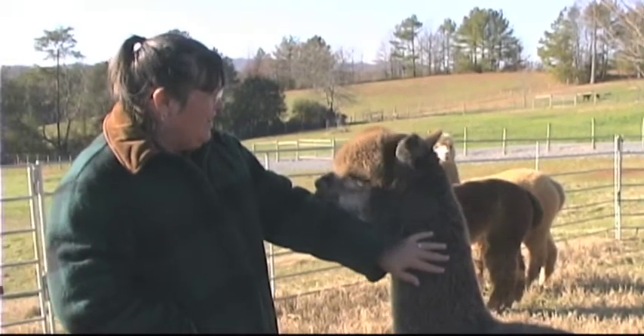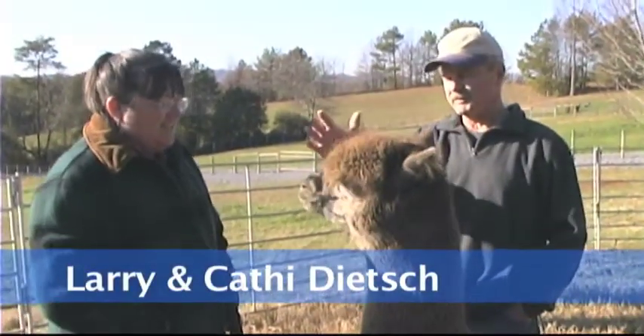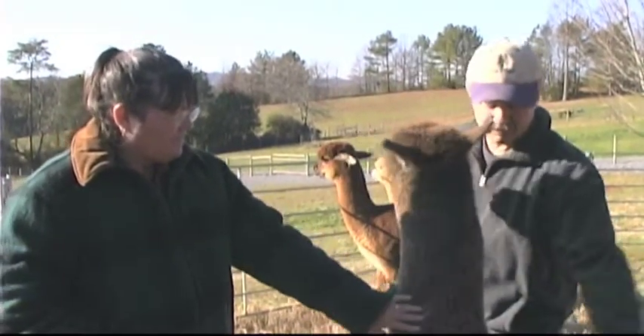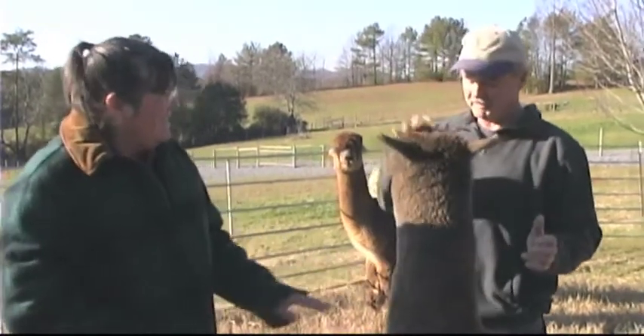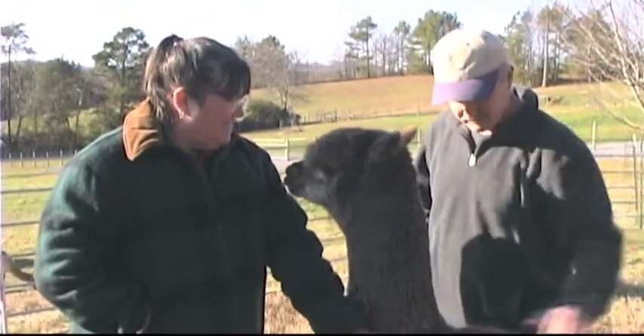Just a little bit of information: alpacas normally don't like to be petted on the head. You can see she flinches — it's her eyes. But you can pet them anywhere else. They even like to go nose to nose. She's sweet as can be, but everybody wants to pet them like a dog. They don't like to be touched up close. They don't want their hairdo mussed up.